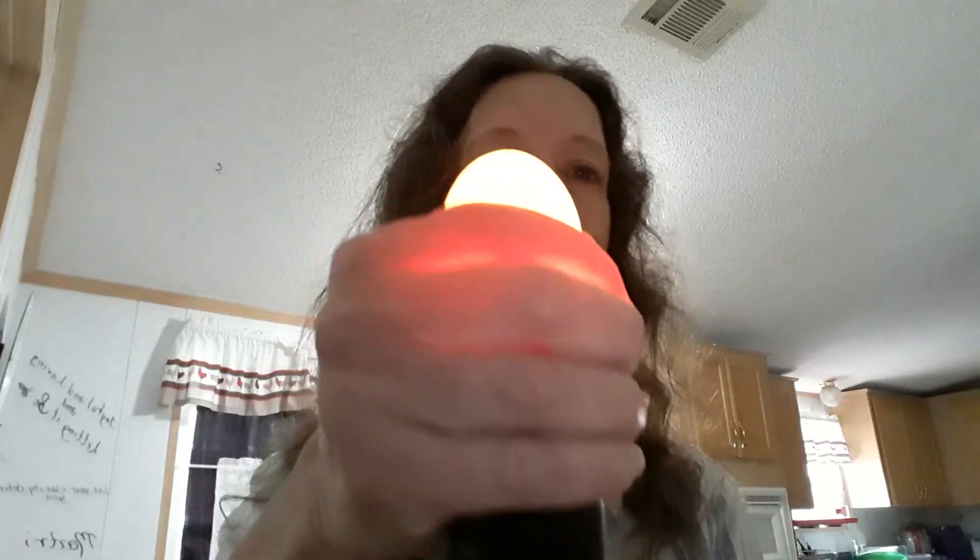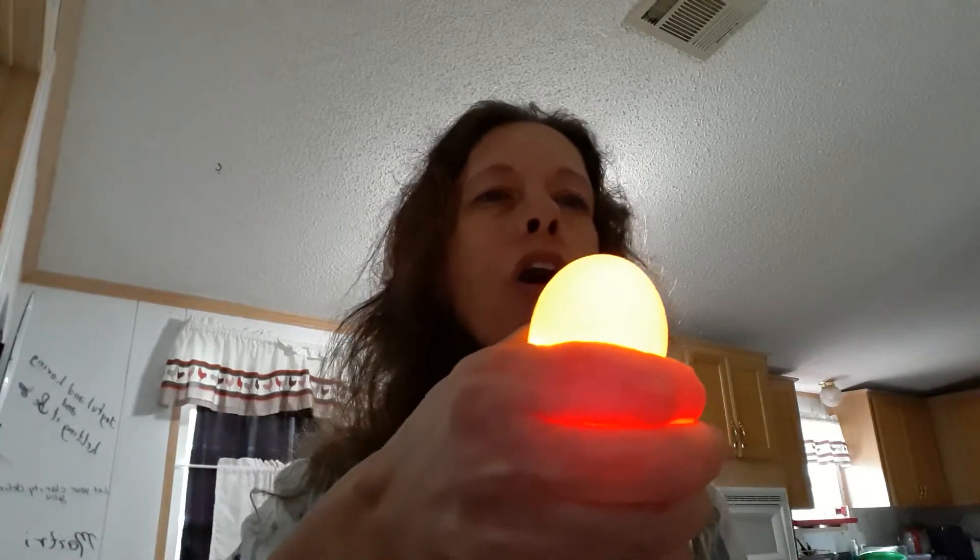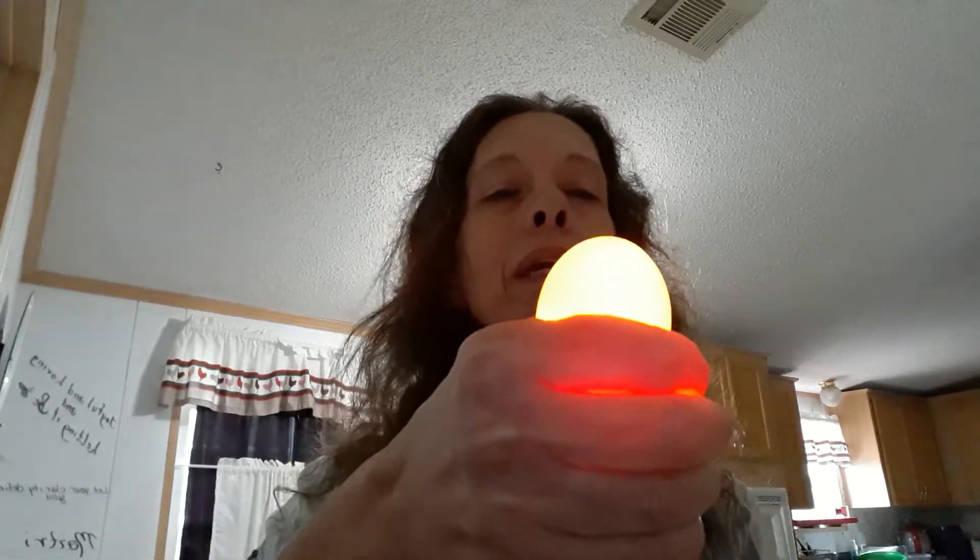First, I'm going to show you the one that's in the refrigerator. I've got a flashlight right up here. The thing I want you to notice — see how light that egg is? That's called translucent. That means that you can see light through the surface. This is a translucent egg. It hasn't hatched and it's not going to hatch because it's been in the refrigerator so long that it's cold and it won't ever become a baby. You can see right through it.